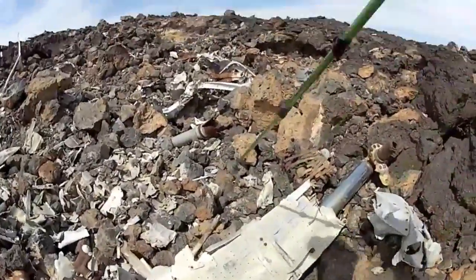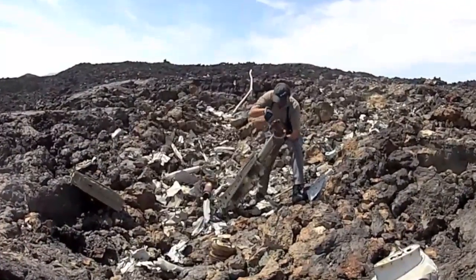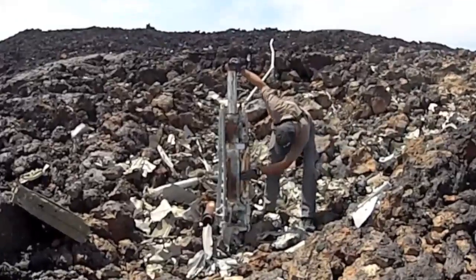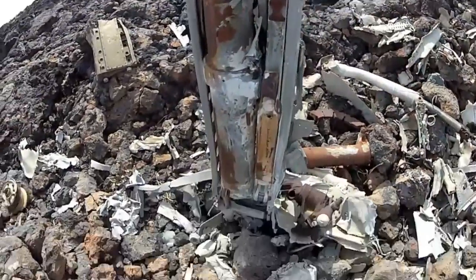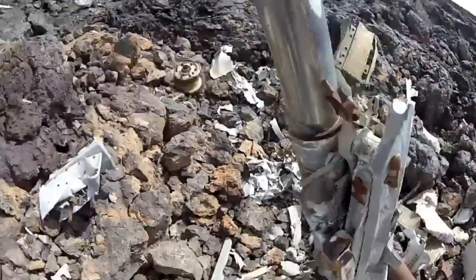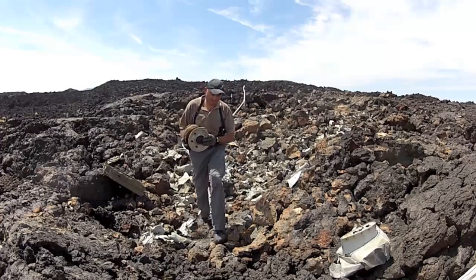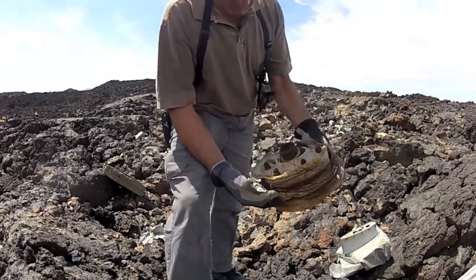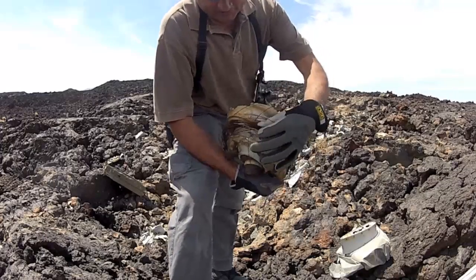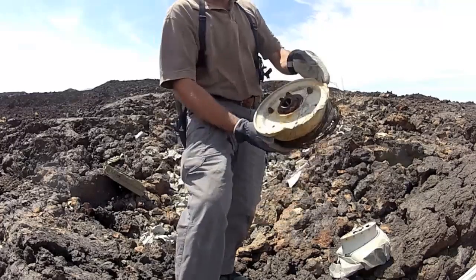That's the landing gear — there are a lot of wheels here. They usually have all this wiring inside of it for structural support of the tire. There's not much left of that wheel there.